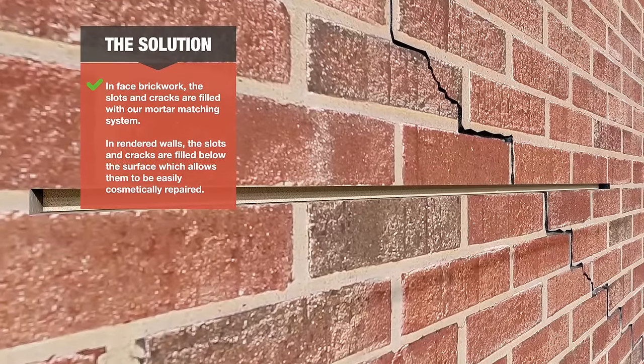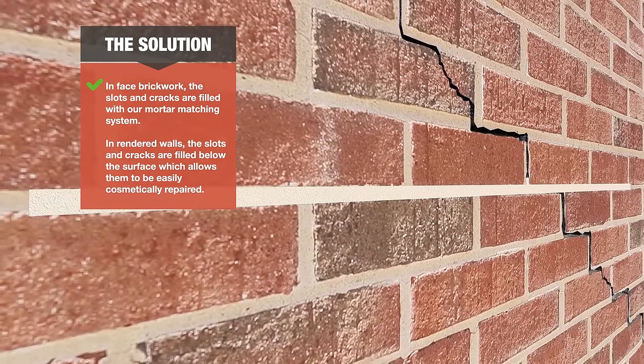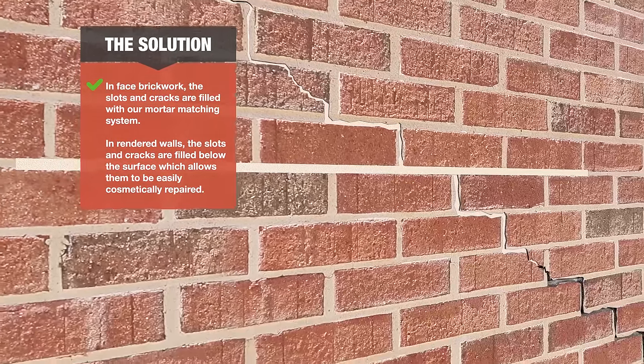In face brickwork, the slots and cracks are filled with our mortar matching system. In rendered walls, the slots and cracks are filled below the surface, which allows them to be easily cosmetically repaired.